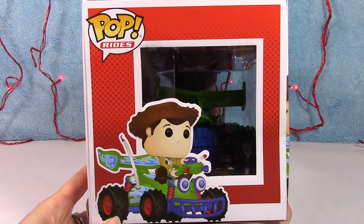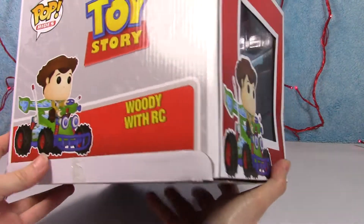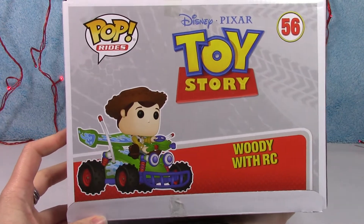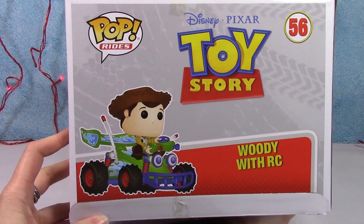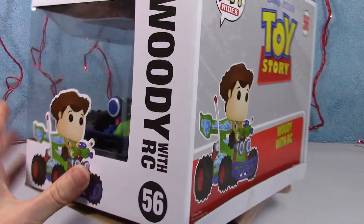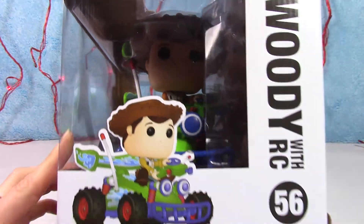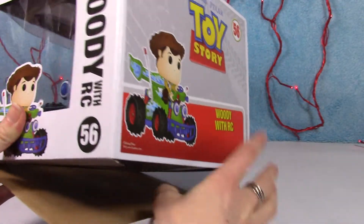This box is a little beat up which I'm not happy about, but what are you gonna do. There is the back and there he is in there. Alright, let's just get him out.